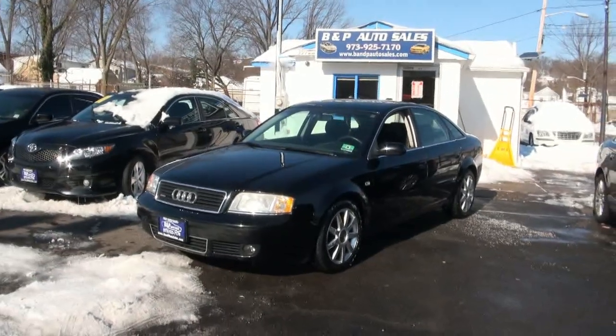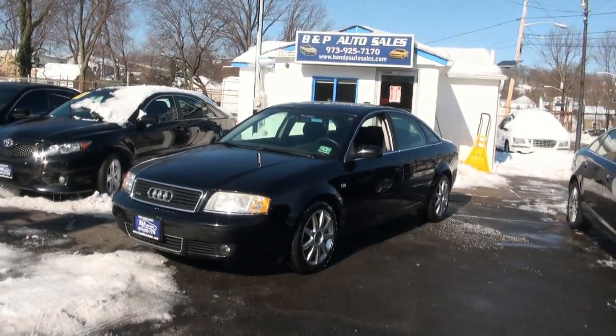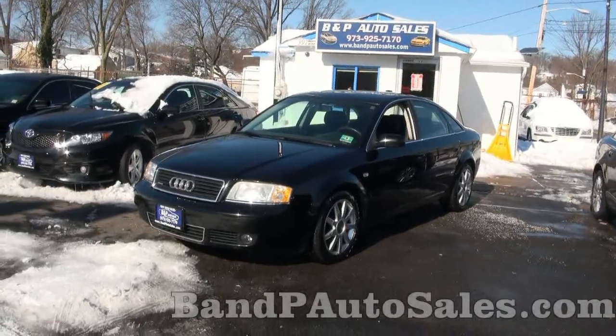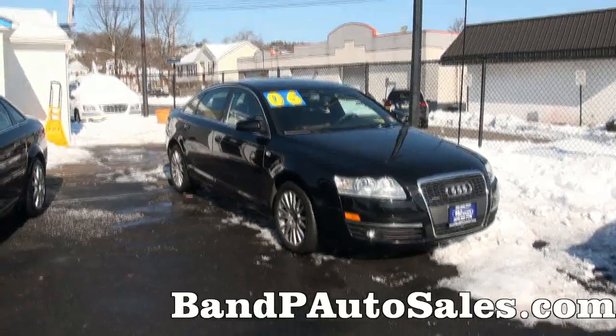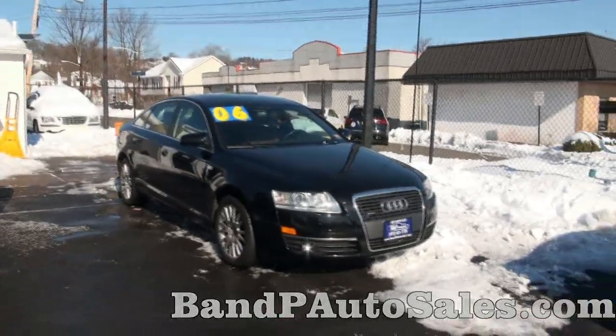This was the last year of the sedan in the C5 chassis. It held over one more year in 2005 as the Allroad. And then of course it changed to the C6 chassis, which would be the next A6 shape.